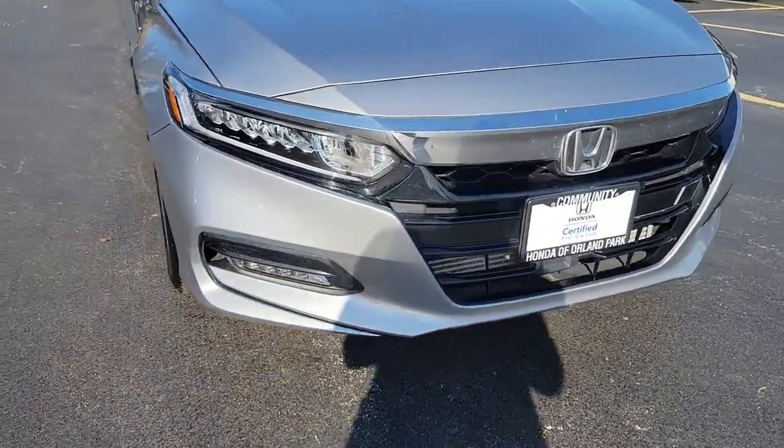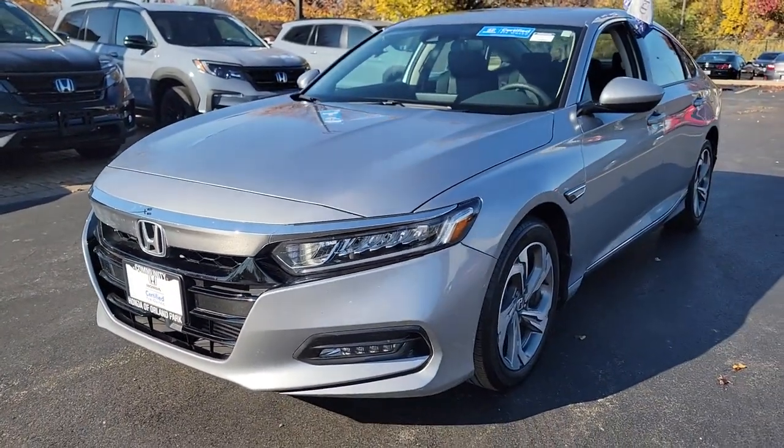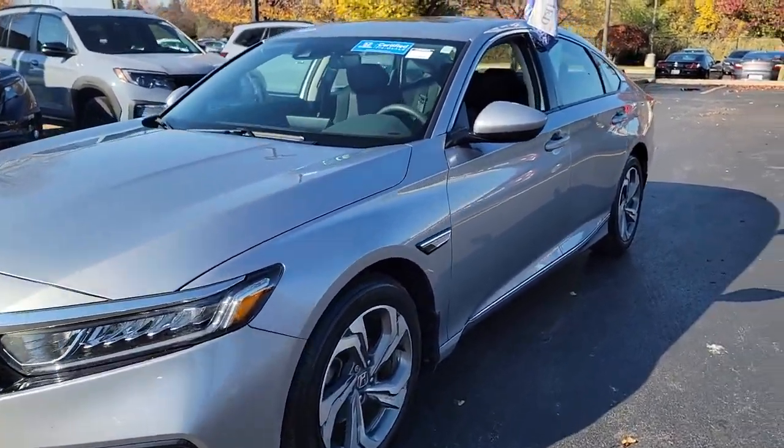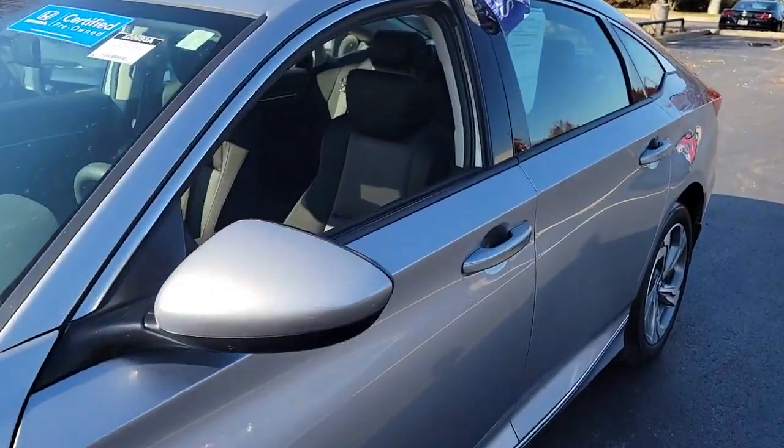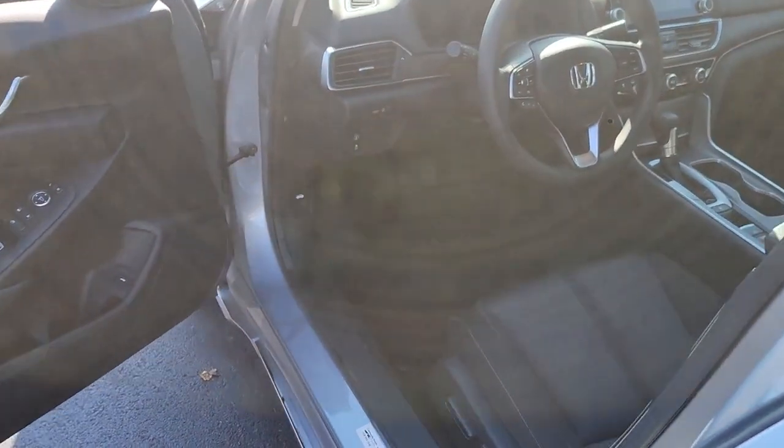This could be the car for you. The 2020 Honda Accord. This vehicle is an outstanding buy with fewer than 35,000 miles on the odometer. Here's the Honda Accord, the iconic mid-sized sedan that sets the standard for others to follow.